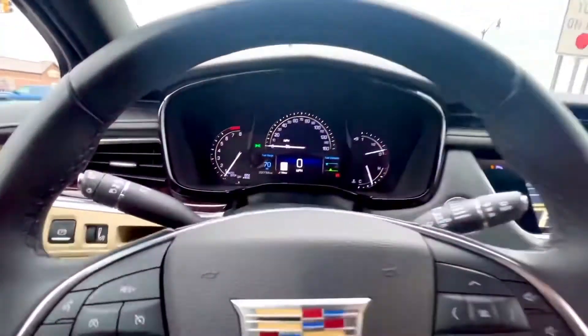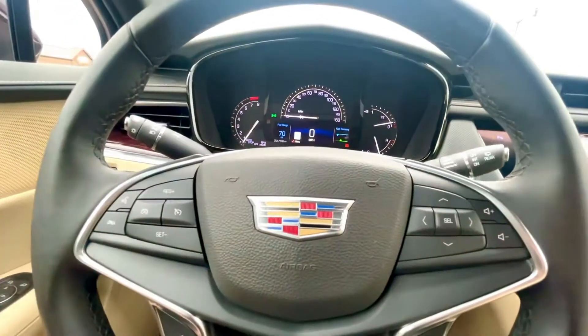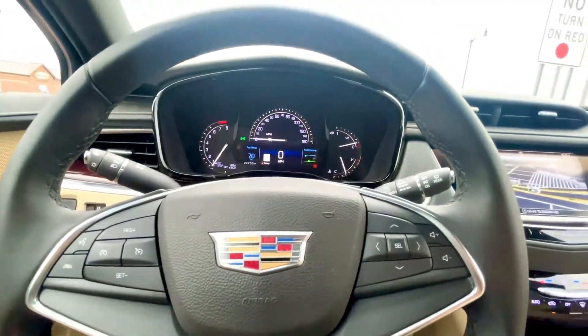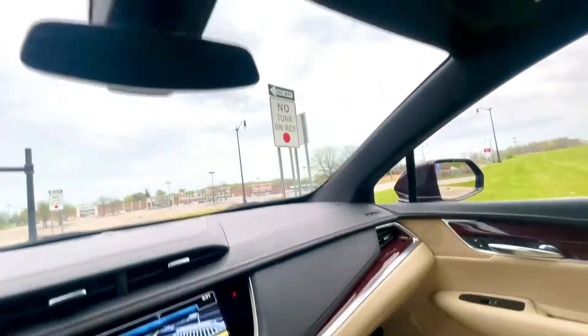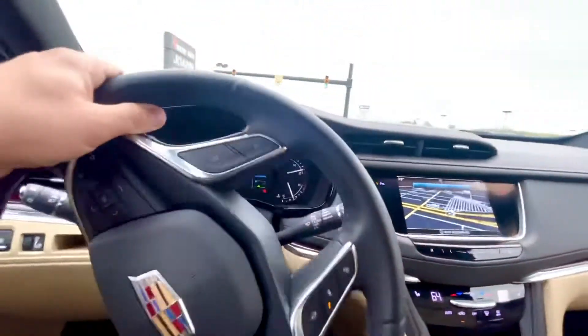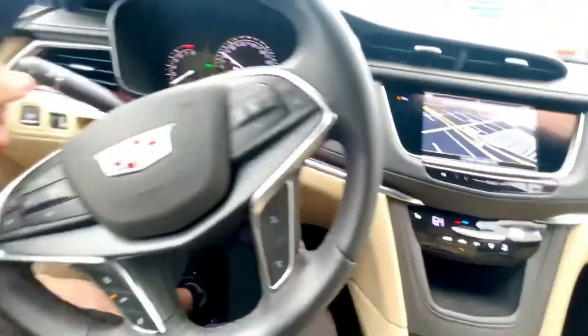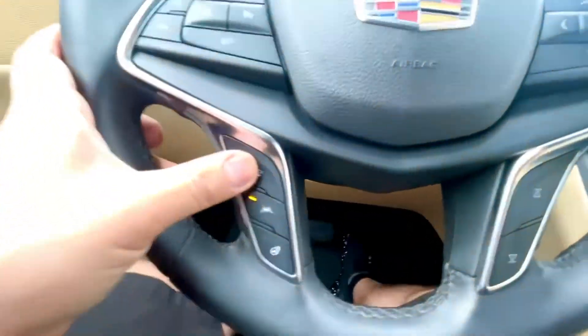22,756 miles. Automatic high beam. Ice-cold AC, hot heater, heated seats, heated steering wheel, pre-crash warning.